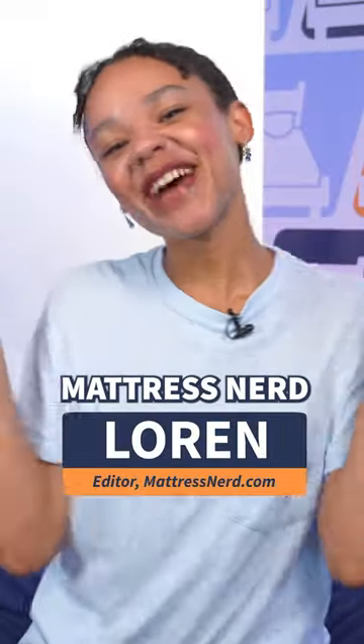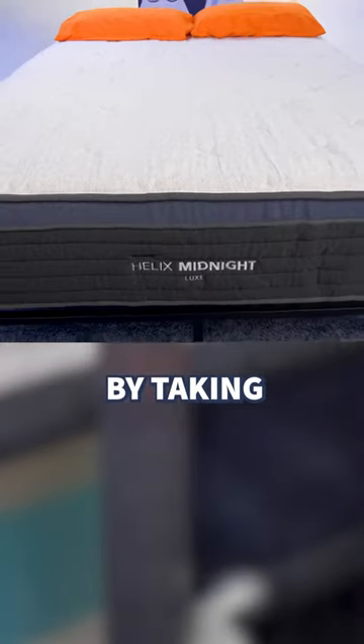This is Mattress in a Minute with Lauren from Mattress Nerd. Today is a brief deep dive into the Helix Midnight Luxe. Let's start by taking a peek inside.